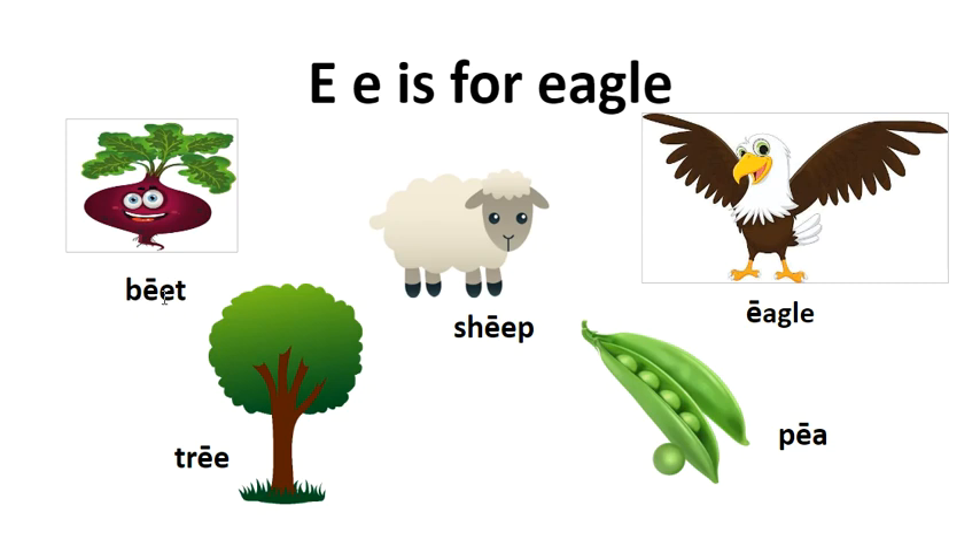We don't read the second E because it's silent. Sh, E, P — sheep. Eagle. Tr, E — tree. This one's silent. P, E, P — pea, because the A is silent.